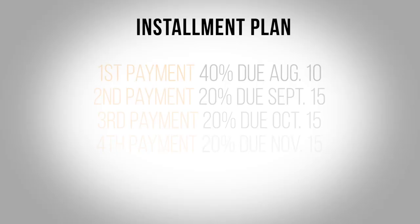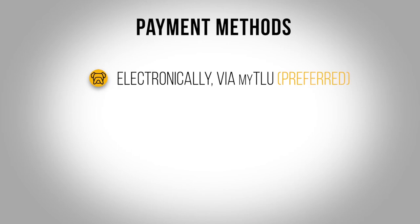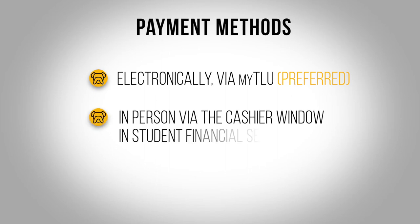Fall billing statements should be available for students by mid-July. If choosing the installment plan option, the first payment will be 40% of the total balance owed, and the account will then be assessed a $50 installment plan fee. The remaining balance will be divided into three equal payments due the 15th of September, October, and November. We encourage these payments be submitted electronically via myTLU for the most secure processing, but payments may also be processed in person via the cashier window in Student Financial Services or by mail — please check or money order only.